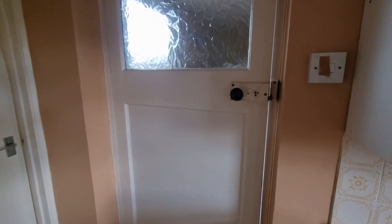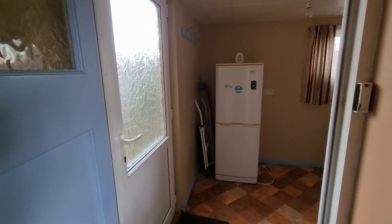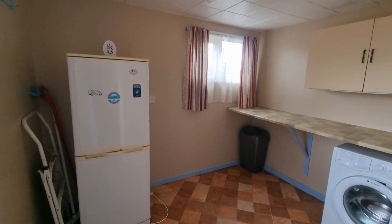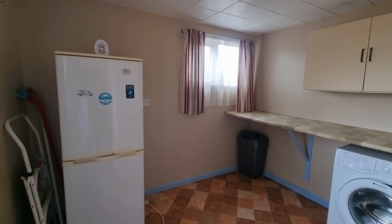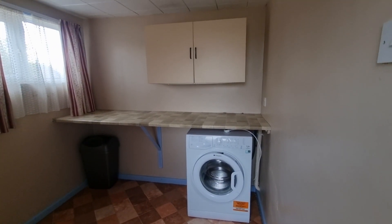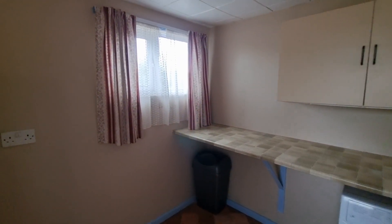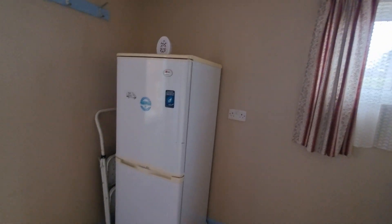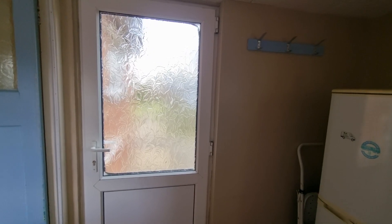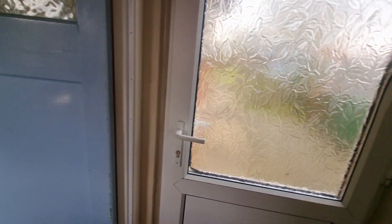There's a door from the side which takes us out into the utility room — a good size utility room. There's space and plumbing for a washing machine and there's currently a work surface in place as well, a window to the side, and a UPVC double glazed entrance door which takes us out into the rear garden.